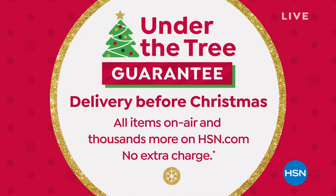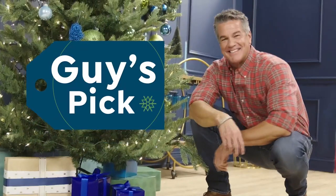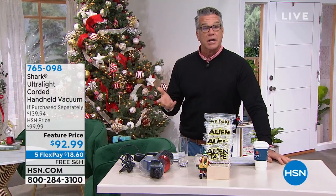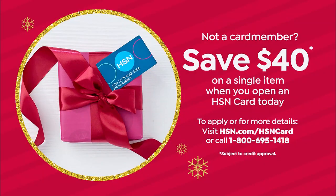With our under-the-tree guarantee, you don't have to go to a store — it's delivered right to your front door, boxed and ready to wrap and put under the tree. We're also offering a $40 gift card or credit when you get a brand new HSN credit card today, and everything in today's show comes with free shipping and handling.